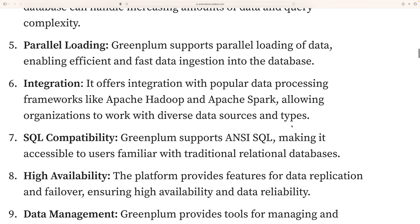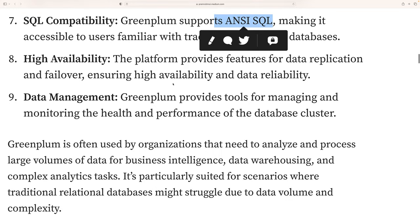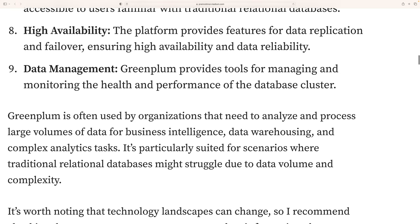Another important consideration when choosing a database is SQL support. Greenplum supports ANSI SQL, which is very important since SQL is the most popular language for databases. Most databases support ANSI SQL, making Greenplum accessible to those already familiar with traditional relational databases. Greenplum also provides high availability through data replication and failover, ensuring data availability.